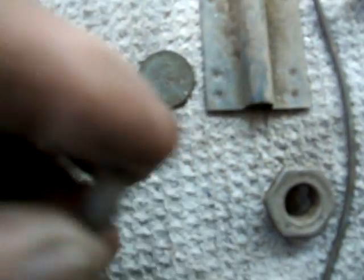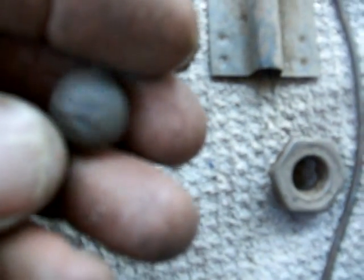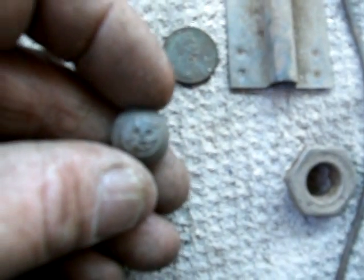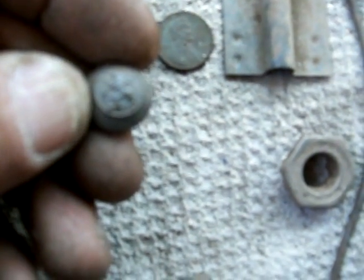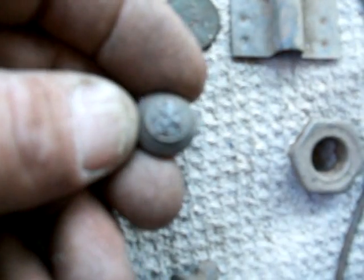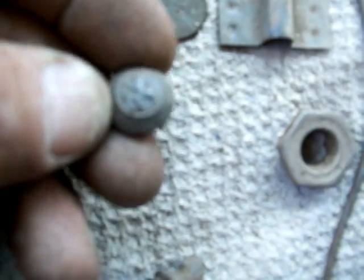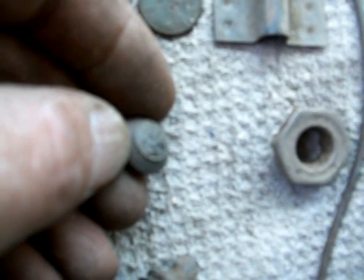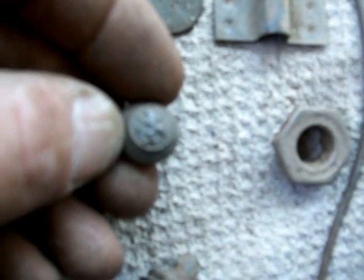But the best find would probably be this little guy right here. The shank's missing off the back, but the front's in really good shape. It's got a... looks like a lion on it. I don't know if that's military or just a decorative coat button or something. I'll try to clean that up and find out what it is.